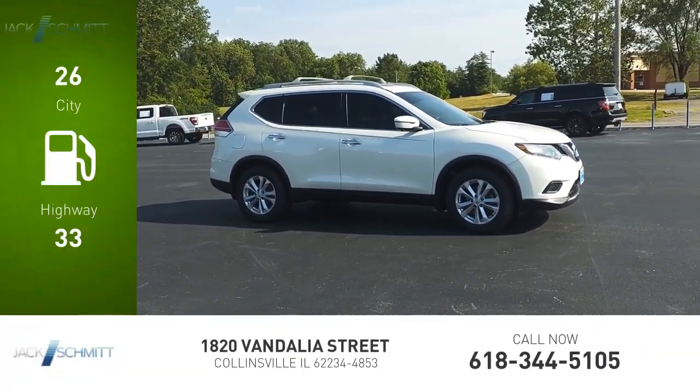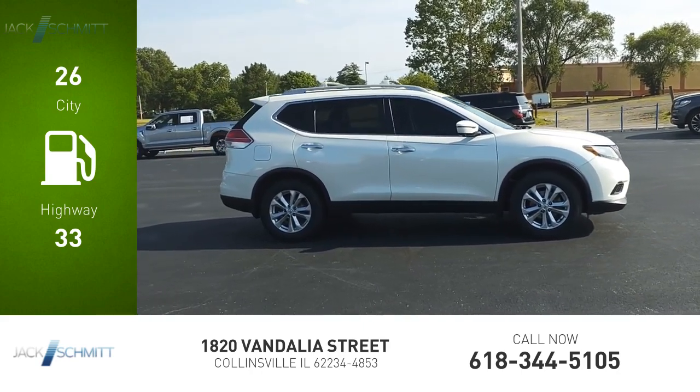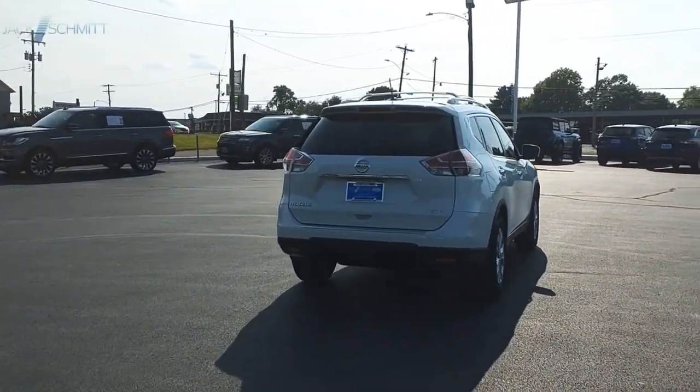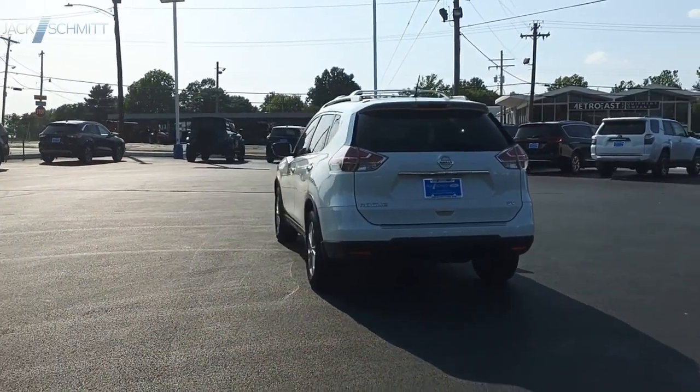Great fuel efficiency saves you money by requiring fewer trips to the gas station. This vehicle has less than 70,000 miles. This stylish Rogue gets 27 miles per gallon and still boasts nearly 58 cubic feet of cargo space.